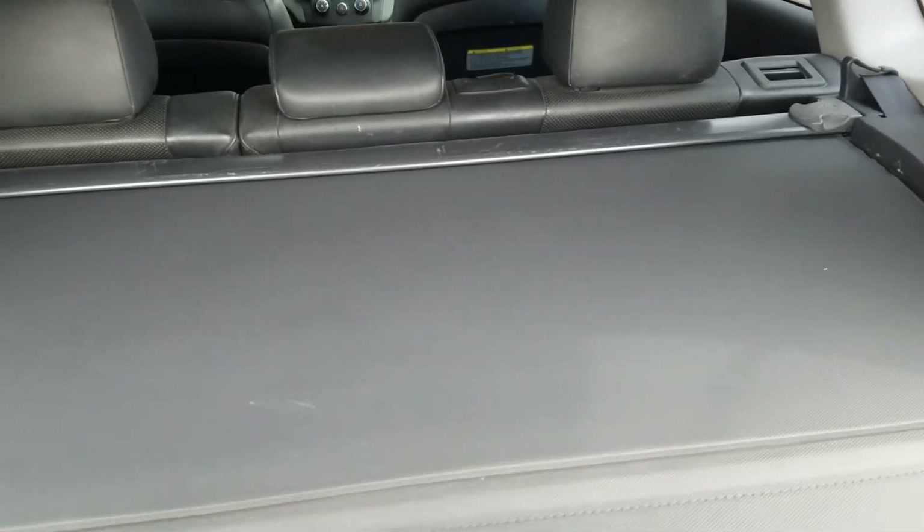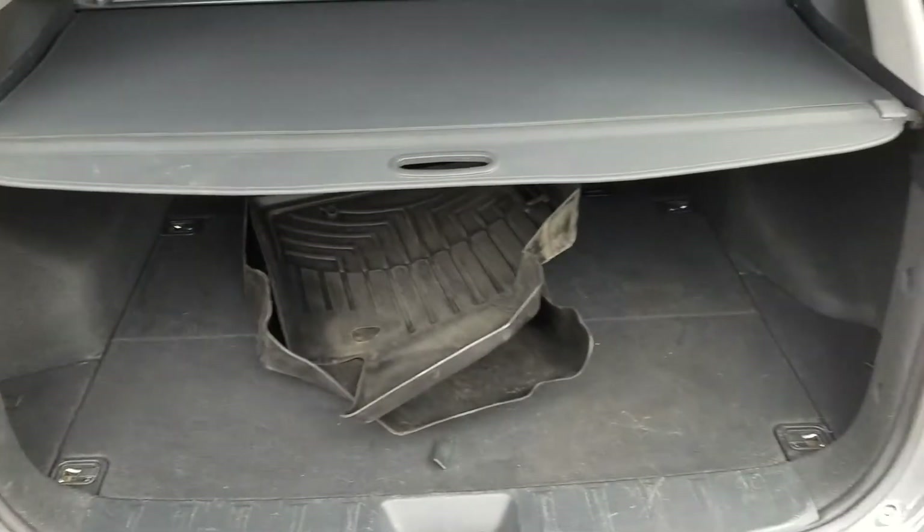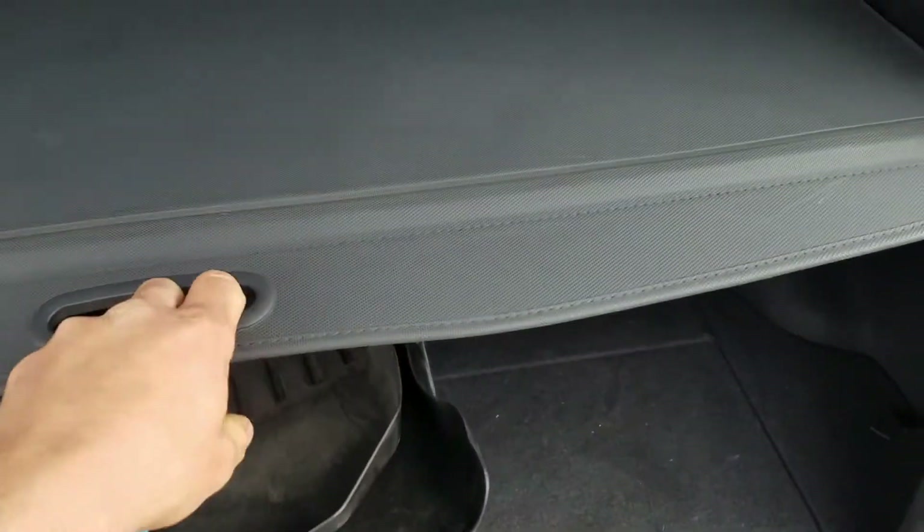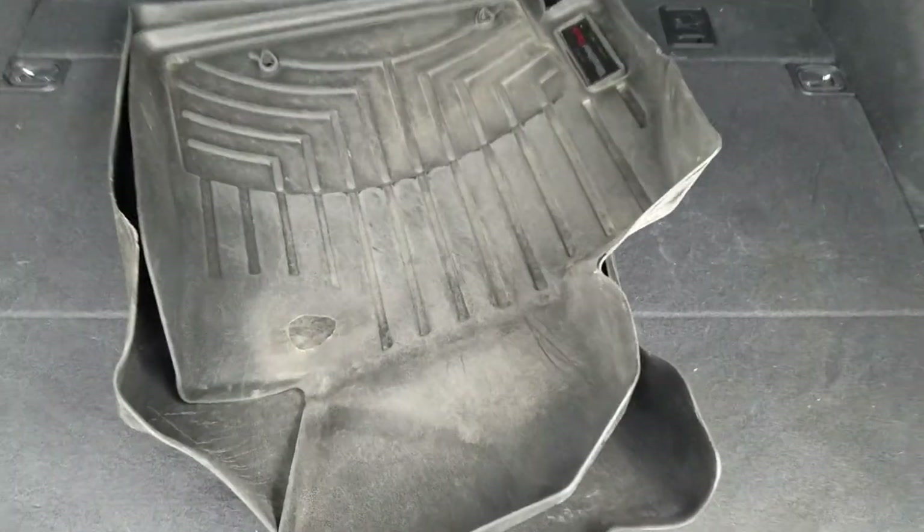It does have the cargo cover — basically so that when you've got this out nobody can peek in the windows and see what your cargo is. Sorry, it's pretty dirty — I'm going to be washing it either today or tomorrow. Anyway, there's that little security cargo cover.